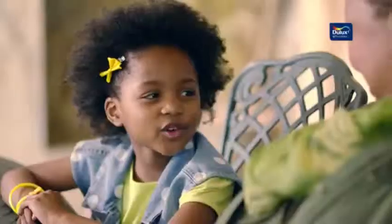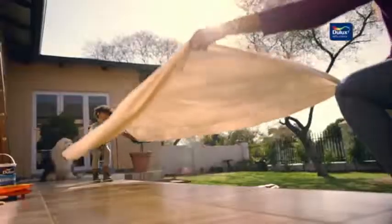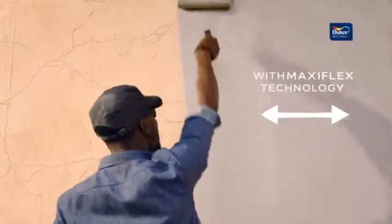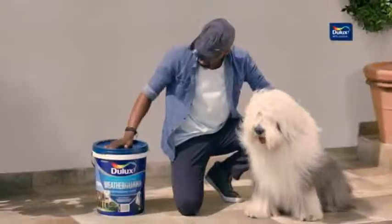Go-Go, why does your house have so many wrinkles? Only Dulux Weather Guard has MaxiFlix technology for maximum stretch. Now my house looks as young as me.